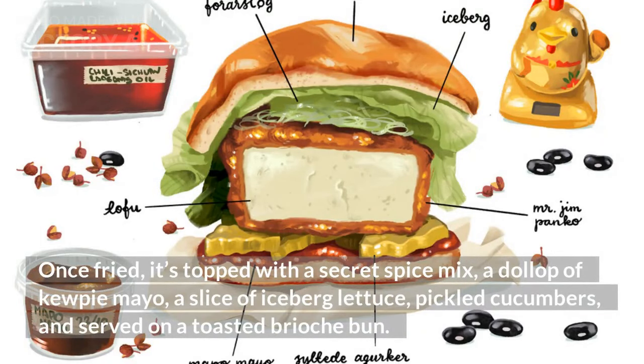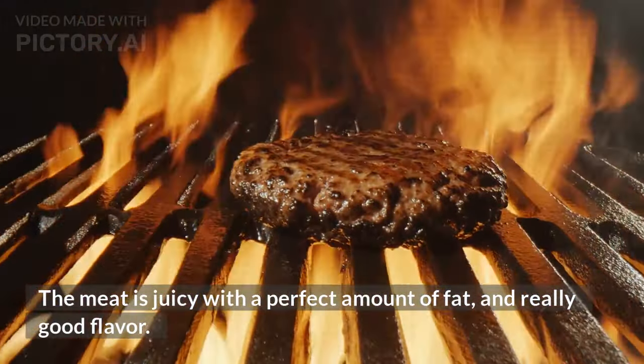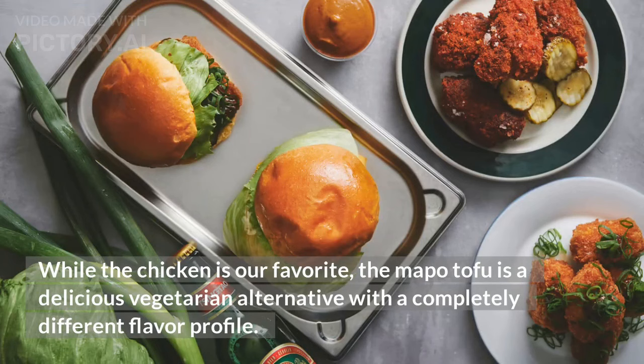It's finished with a dollop of Kewpie mayo, a slice of iceberg lettuce, pickled cucumbers, and served on a toasted brioche bun. The meat is juicy with a perfect amount of fat and really good flavor. Be warned, it is quite spicy, but not in an overpowering, inedible way. While the chicken is our favorite, the mapo tofu is a delicious vegetarian alternative with a completely different flavor profile.